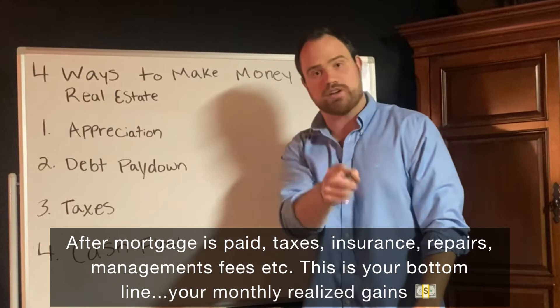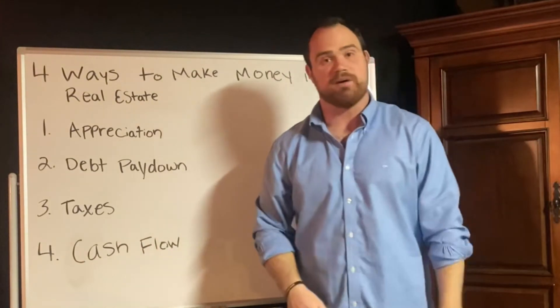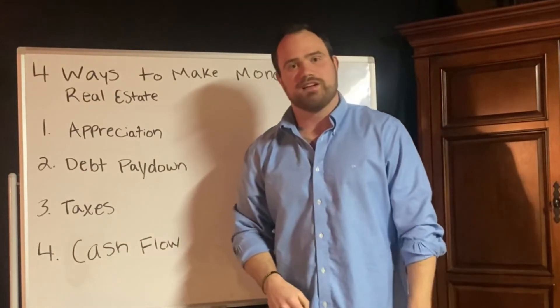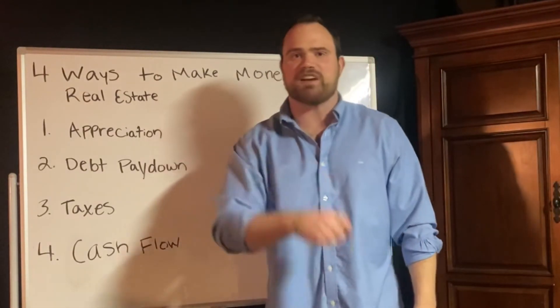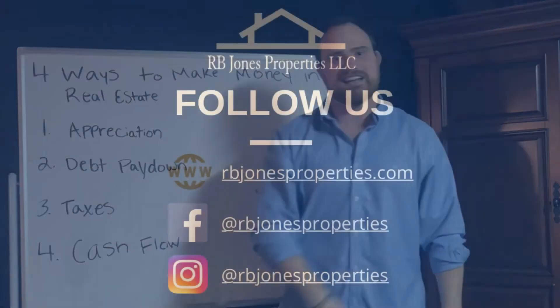That bottom line difference is your cash flow — the realized gains every single month that enable you to quit your job and live the life you've always wanted. I appreciate you guys listening to the four ways to make money in real estate. Give me a like on Facebook, follow me on Instagram, and check me out online at rbjonesproperties.com. See you guys next time.